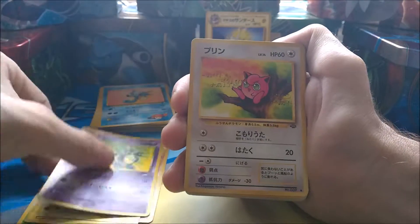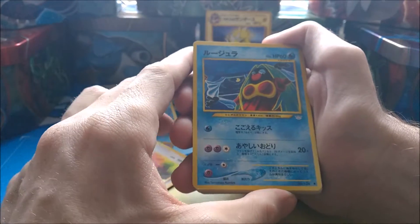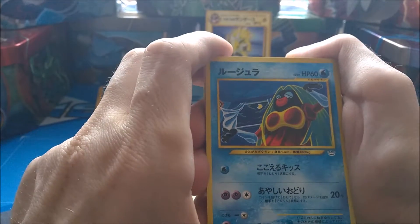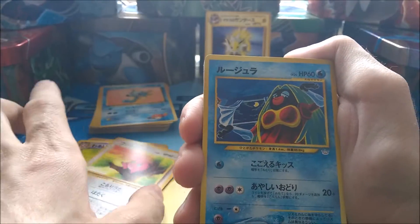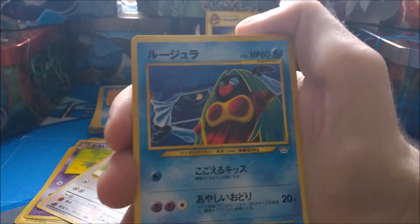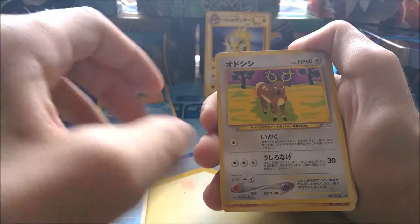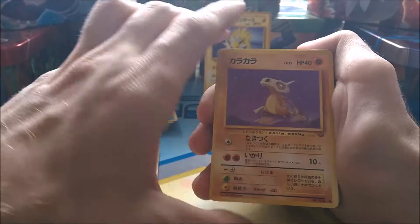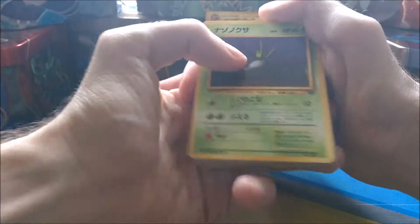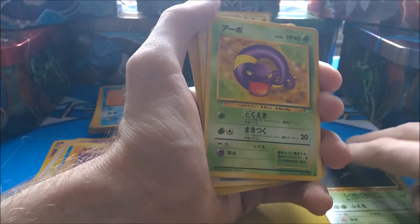There's an Exeggutor, Jigglypuff, and an early Jynx. They actually changed the color of Jynx to a dark purple because people were saying she was racist — because she's black — but I think people are being oversensitive. Then we've got a Stantler, a Cubone, Cubone again, an Oddish, and an Ekans.